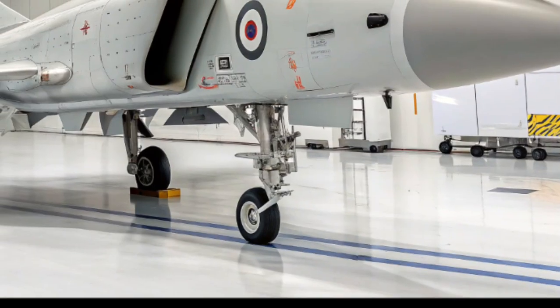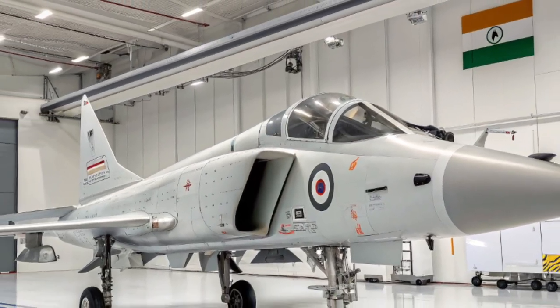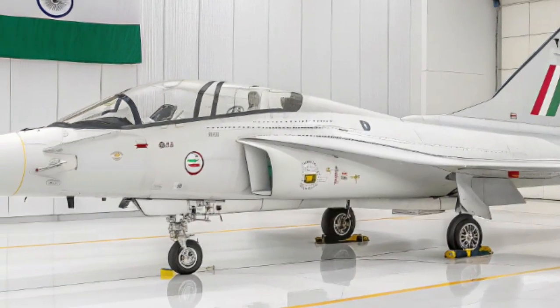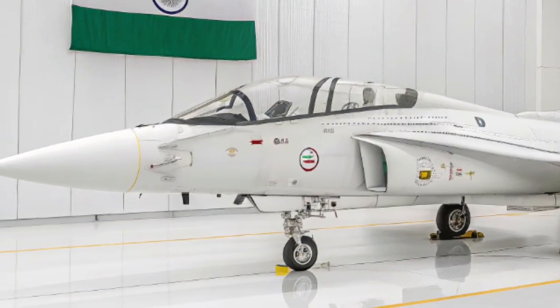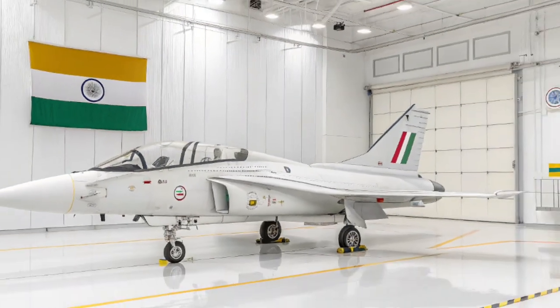The 2026 HAL Tejas MK2 is not just a fighter jet. It's a symbol of India's innovation, engineering excellence, and defence independence. With its world-class design and cutting-edge capabilities, it's ready to soar as a true guardian of the skies.